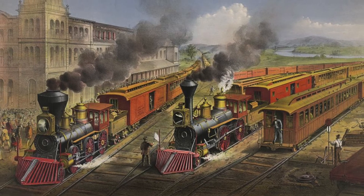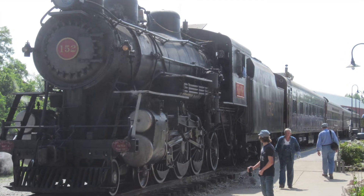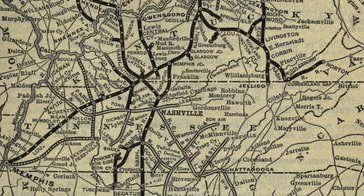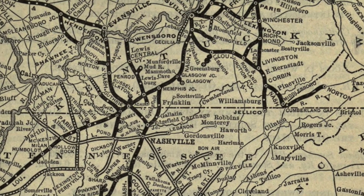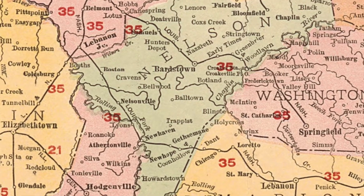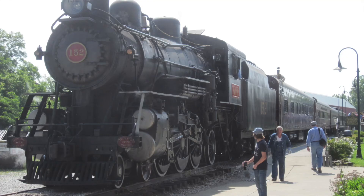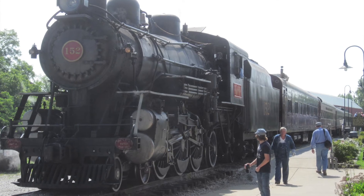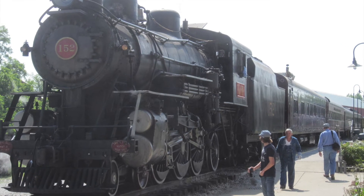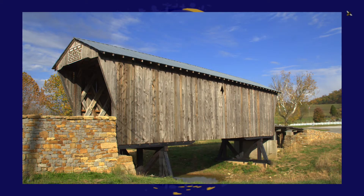Kentucky has an official state steam locomotive: Old 152, built in 1905 by Rogers Locomotive Works. The Louisville and Nashville Railroad purchased it for $13,406. It traveled through Alabama, Georgia, Tennessee, and Kentucky, carrying famous passengers including President Theodore Roosevelt and Al Capone. Donated to the Kentucky Railway Museum in New Haven, Kentucky, and listed on the National Registry, Old 152 became the official steam locomotive in 2000.